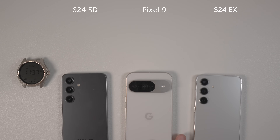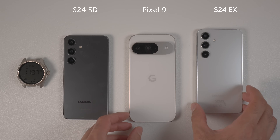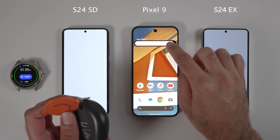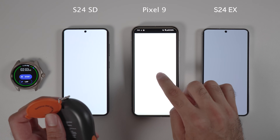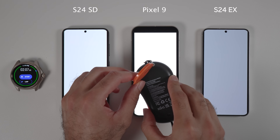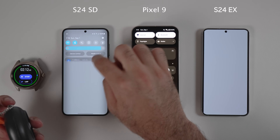Google Pixel 9 is the latest compact Android flagship, and the S24 is already half a year old and comes in two different variants: Snapdragon for North America and China, and Exynos for the rest of the world. In this video, I will start with the speed test and then move to the battery, thermals, and performance test. The result will show us which chipset is the best for Android phones: Exynos 2400, Snapdragon 8th Generation 3, or Tensor G4.